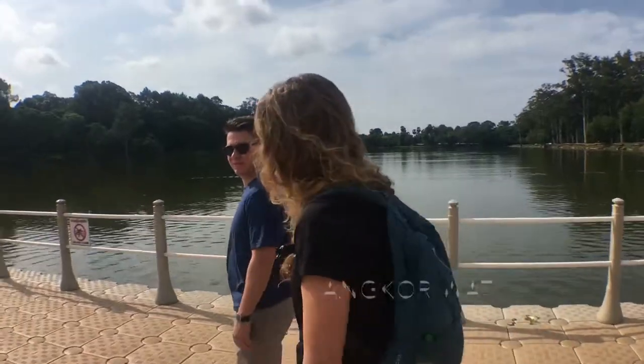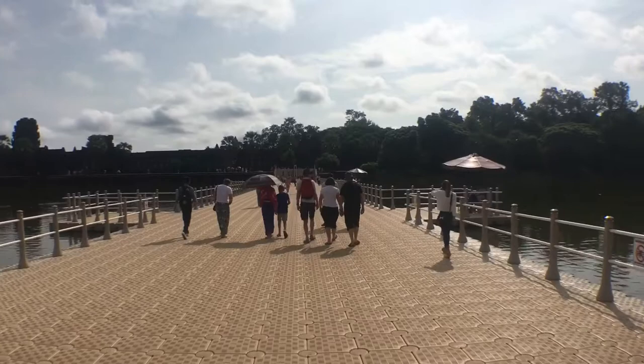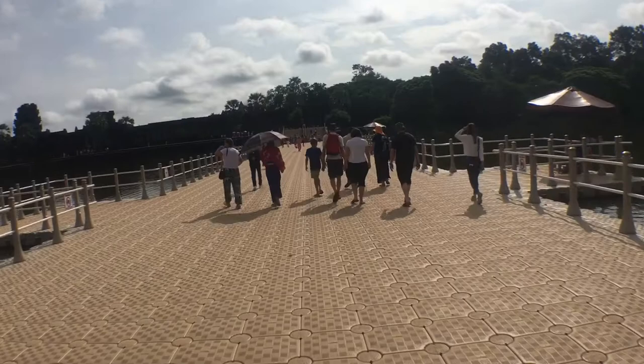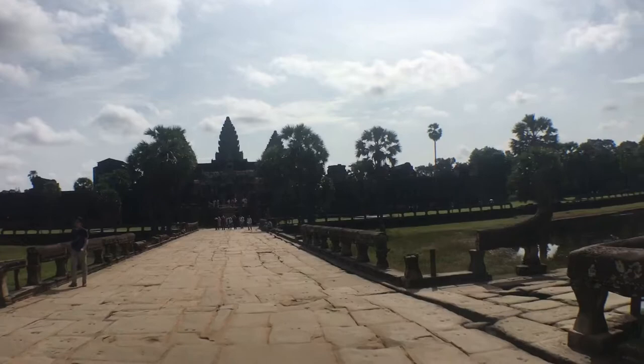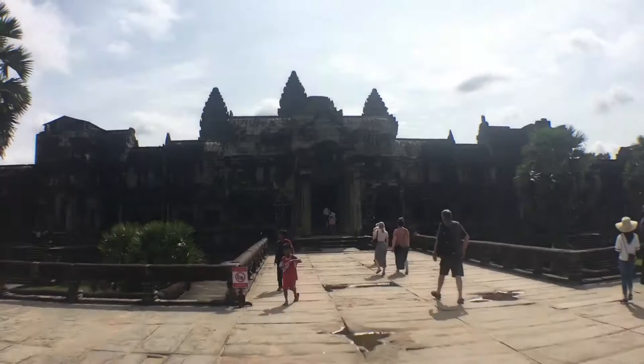Here we are at Angkor Wat. We're in Siem Reap and today we're going to be visiting a bunch of different temples. They're all in a complex built at the same time, and this is number uno. We're getting closer to the largest structure at Angkor Wat. This is on the Cambodian flag — it's the largest religious monument in the world, according to Google.